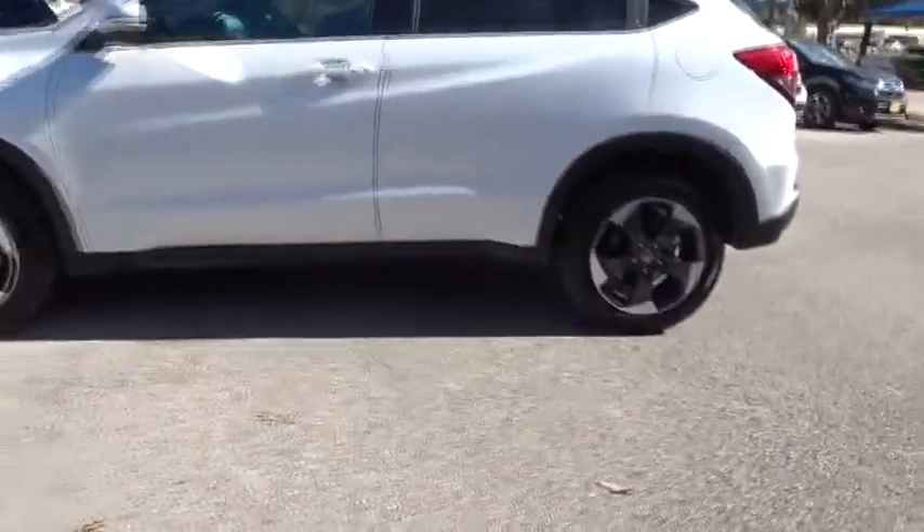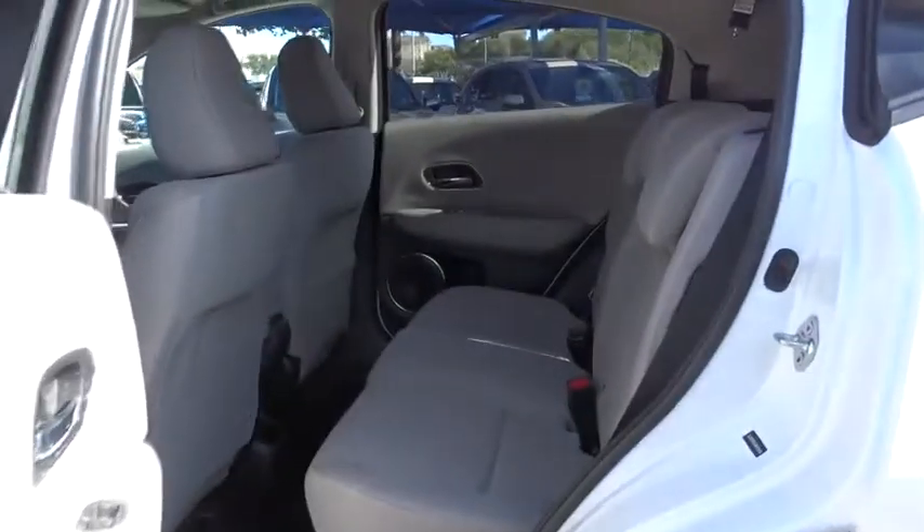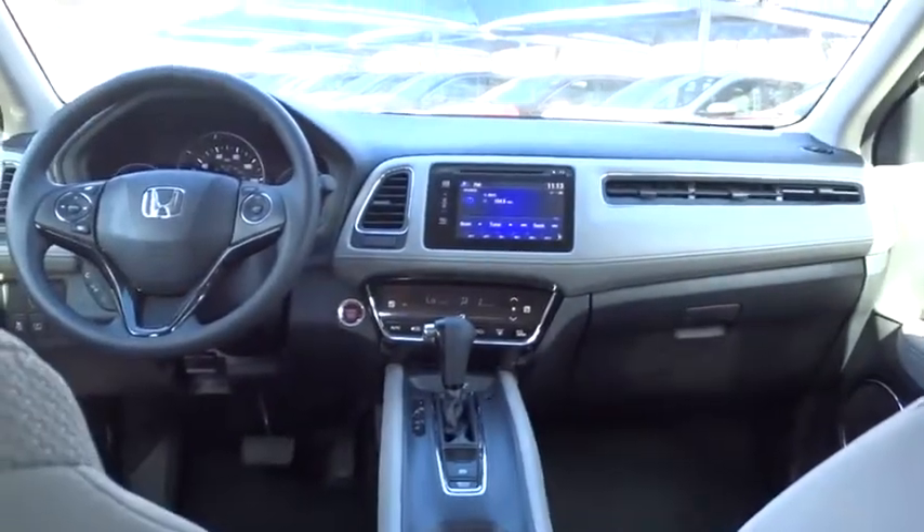Here are some of this vehicle's great options: stability control, traction control, steering wheel audio controls, keyless entry, anti-lock braking system, backup camera, Bluetooth, adjustable steering wheel, and power steering.